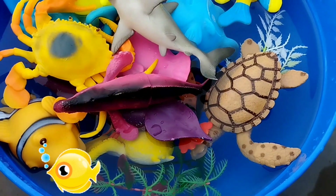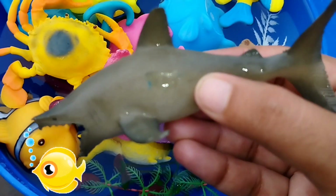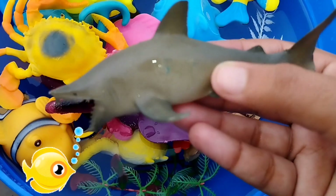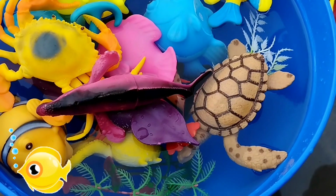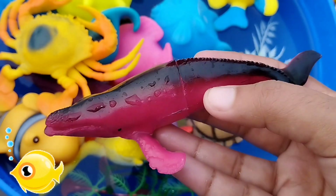The next one is a shark. This is a shark. Shark is a very dangerous sea animal.